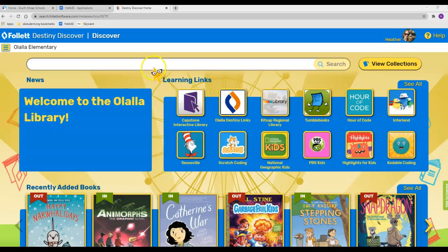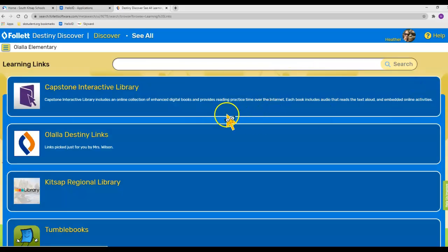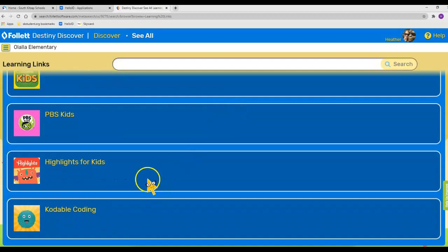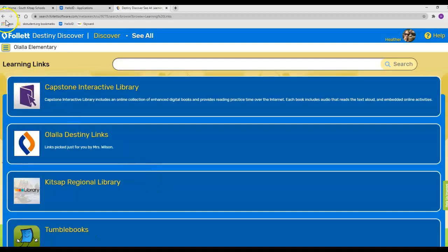Here's what the library catalog looks like. Right here in the middle are some links to different learning activities that I've placed in there — lots of different things that your students can go to. They're simply links to different sites on the web.